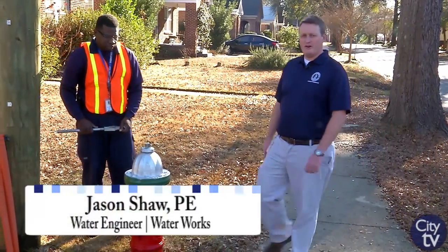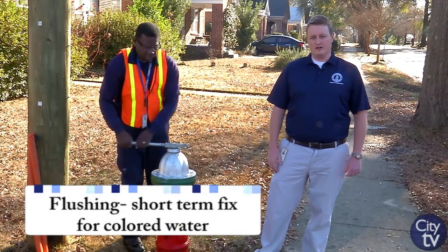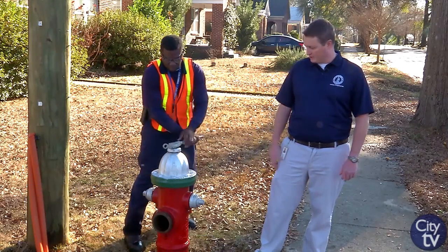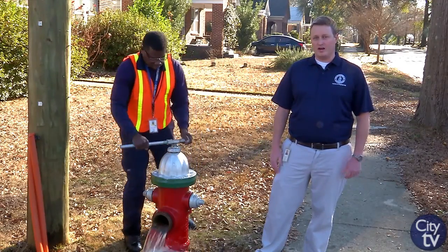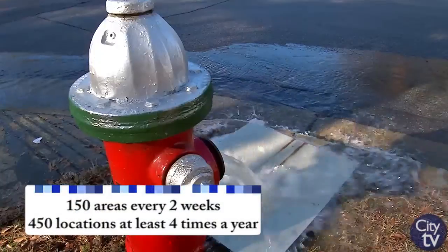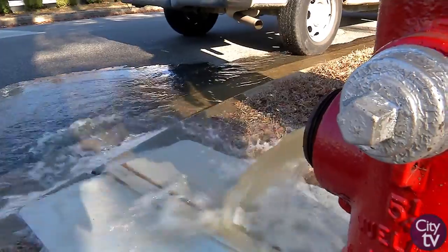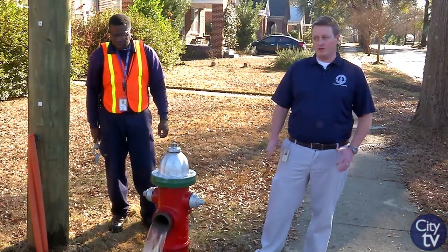Hi, I'm Jason Shaw, water engineer for the City of Columbia. We use flushing of our system as our first line of defense to combat water quality related problems within our city's water system. Frank's going to demonstrate that right now. We have approximately 150 areas that we flush every two weeks and approximately 450 locations that we flush at least once a quarter, or four times a year. This allows us to monitor what's going on in the system and maintain water quality throughout the distribution system.